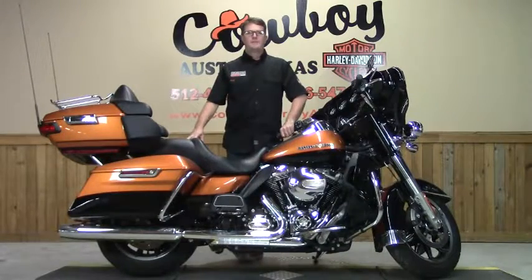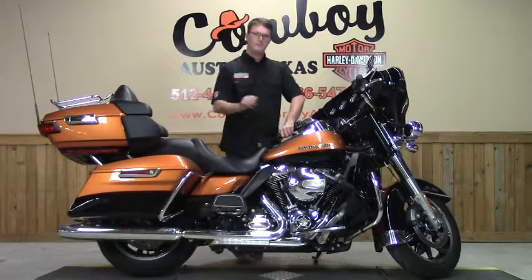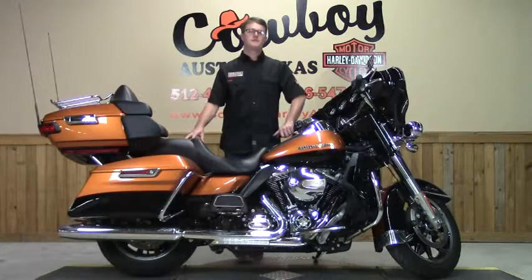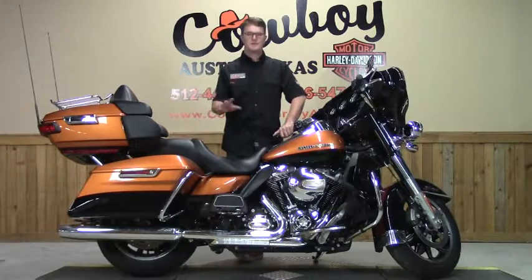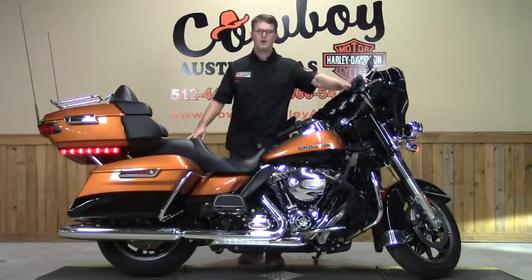Hey y'all, glad to have you back. The bike I have for you today is this 2014 Ultra Limited or FLHTK. The particular color on this bike is two-tone amber whiskey with vivid black. The bike itself is bone stock, but when it comes to customization, the sky is the limit. The exhaust system is also stock, but if you'd like to upgrade the exhaust, be sure to stop by our parts department where they keep both Harley-Davidson and aftermarket systems in stock. Let's fire it up and take a listen, shall we?